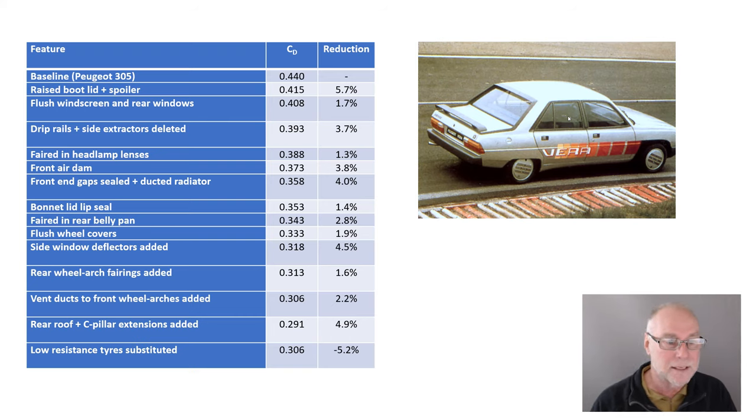The bonnet lid lip seal gave 1.4%. Faired in rear belly pans — they did do a little bit under the car, but not much — gave 2.8%. Flush wheel covers gave 1.9%. For those who think putting flush wheel covers on is going to make an enormous difference to drag: no, it doesn't. Side window deflectors added — those ones around here that some photos of the car show and some don't — gave 4.5%, because the glass was nowhere near flush and was all bumpy, whereas a modern car would have more flush glass. Rear arch fairings added gave 1.6%. Vent ducts to the front wheels — very much like the Honda Insight of a bit later — gave 2.2%.